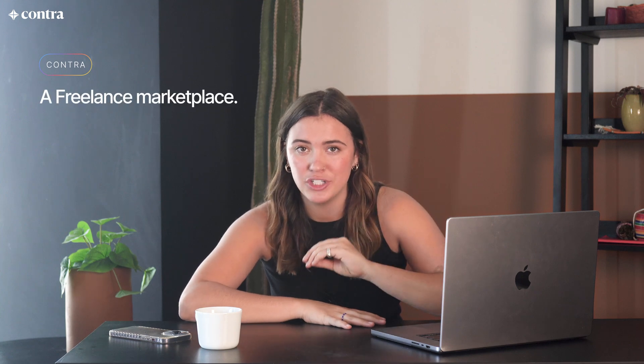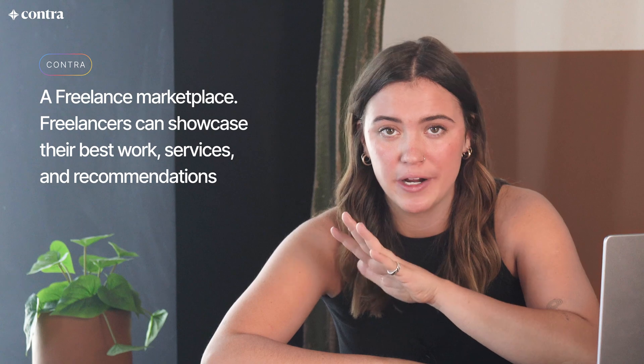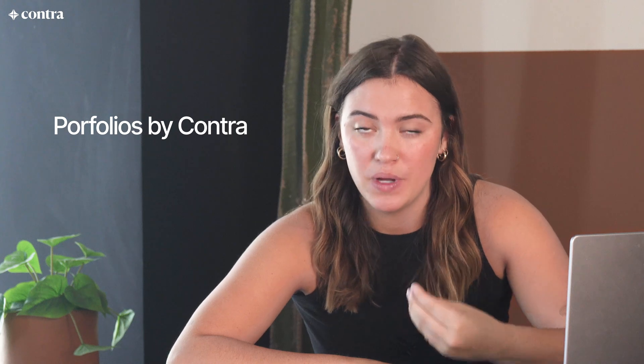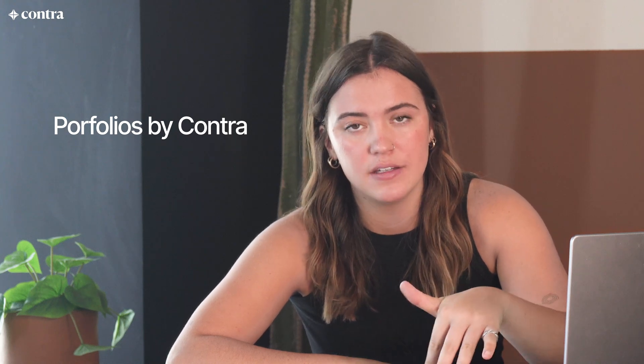Contra at a high level is essentially a freelance marketplace which allows freelancers to showcase their best work, services, and recommendations, all while finding remote, freelance, high-paying jobs, managing your work through contracts, invoices, commission-free payments, and so much more. In today's video, we're specifically going to be talking about our feature Portfolios by Contra, which is our version of a freelance website, and we're going to be comparing that to Webflow.